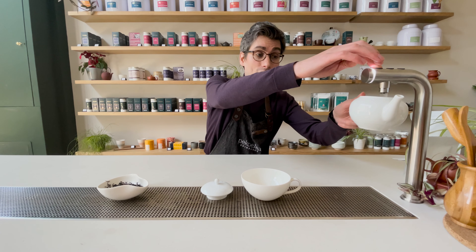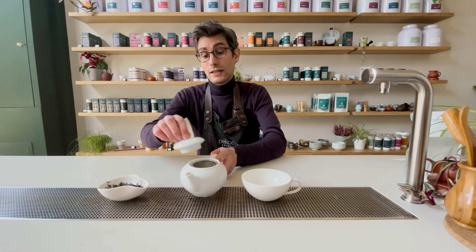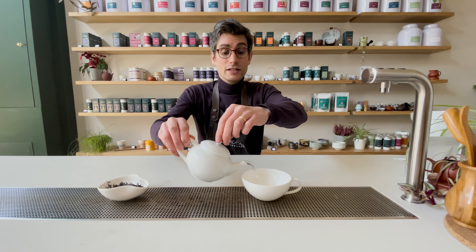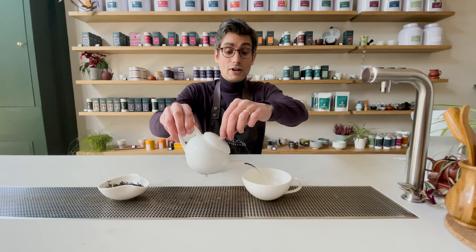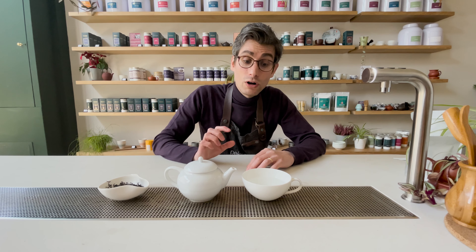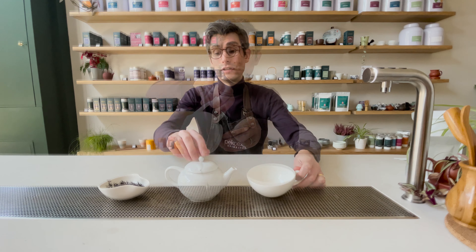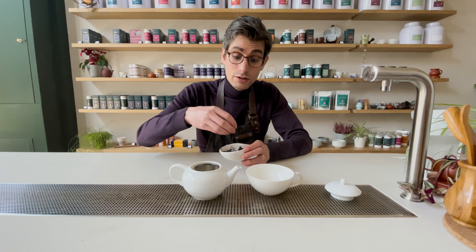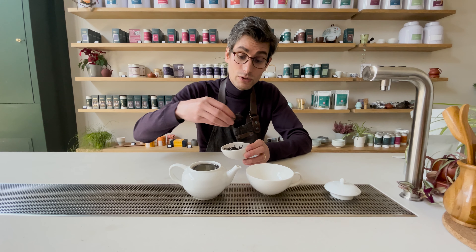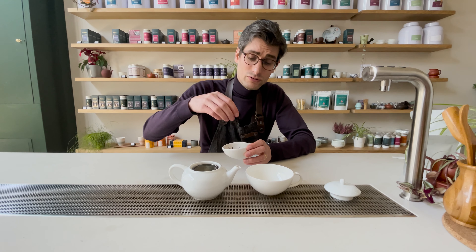I would normally brew this at boiling water or just off the boil — the Marco tap here gives me water at about 95 degrees. Best practice when you're brewing tea is to warm everything up first, because there's nothing worse than drinking a hot drink out of a cold-rimmed cup. I'm going to use the unscientific approach of a pinch of tea since I don't have my scales on me — you would use about two or three grams for a pot this size, which is about 400ml.